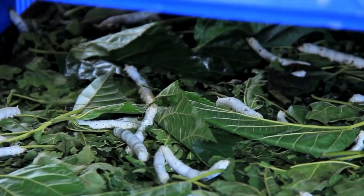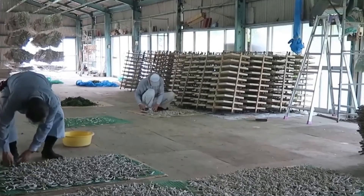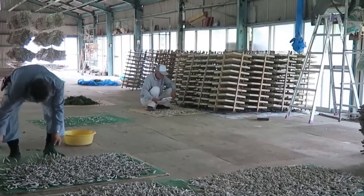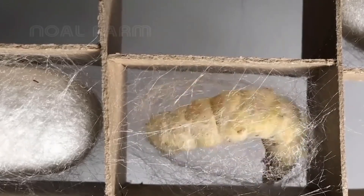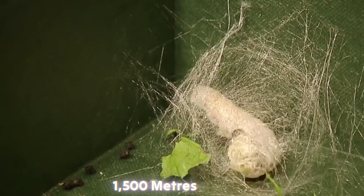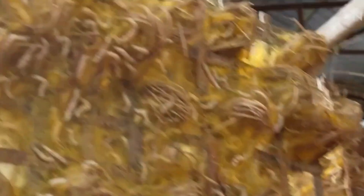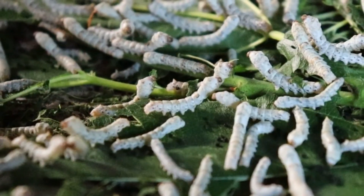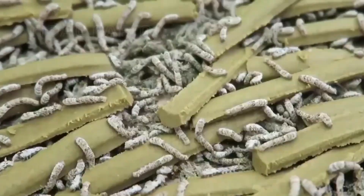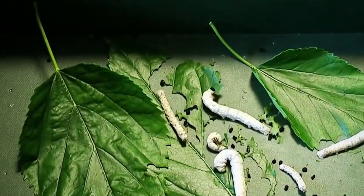This process is a fascinating feat of nature. Using their salivary glands, the silkworms produce a liquid protein that hardens when exposed to air, forming the raw silk thread. Over a span of two to three days, each silkworm spins a continuous thread of silk, which can stretch up to 1,500 meters long. The silk threads are woven into a cocoon, providing a protective shell as the silkworm prepares to metamorphose into a moth. However, in sericulture, the goal is not to allow the moths to emerge, as they would damage the silk threads by breaking through the cocoon. Instead, the cocoons are harvested before this can happen.